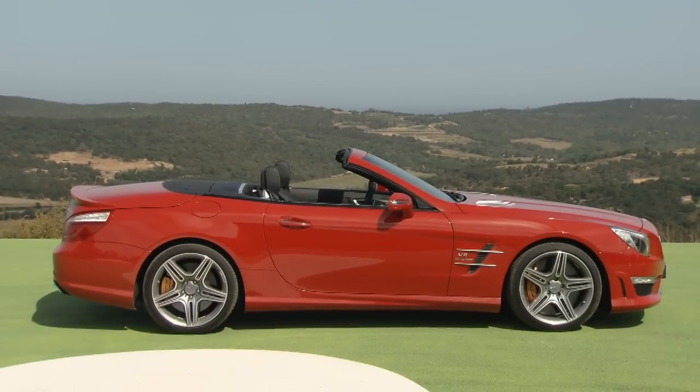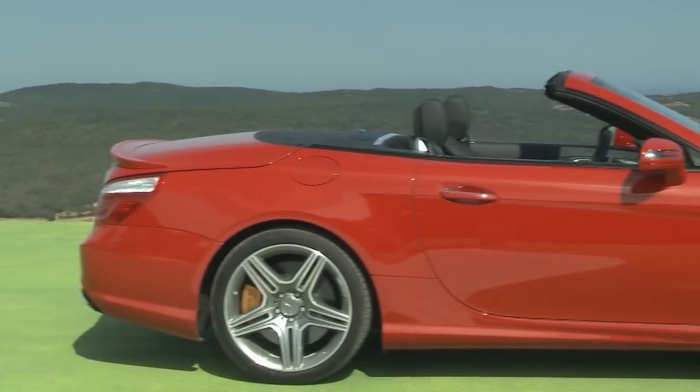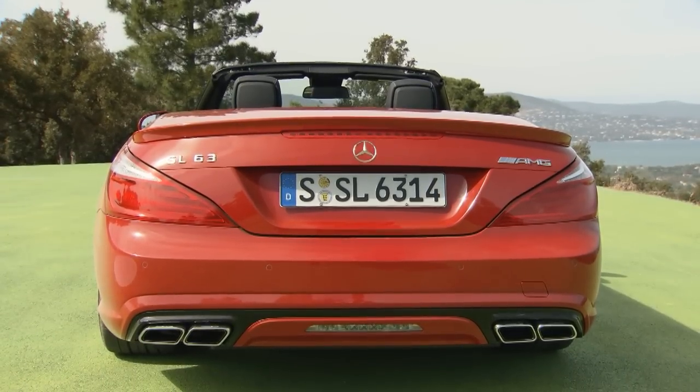Of course, the SL63 AMG's design is also impressive. We must also mention the AMG's front and rear flaps, which match the body's color, and the 19-inch tires with wheel rims in a gray titanium color.